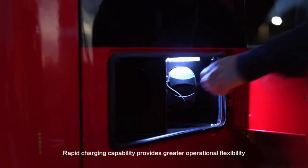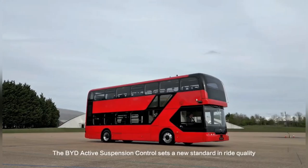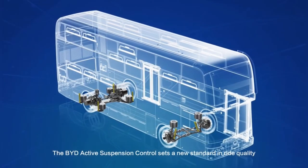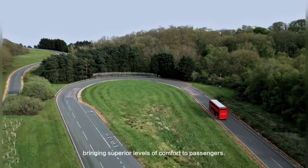Rapid charging capability provides greater operational flexibility. The BYD active suspension control sets a new standard in ride quality, bringing superior levels of comfort to passengers.